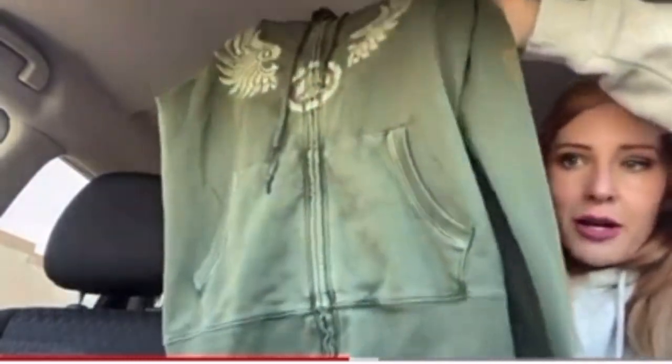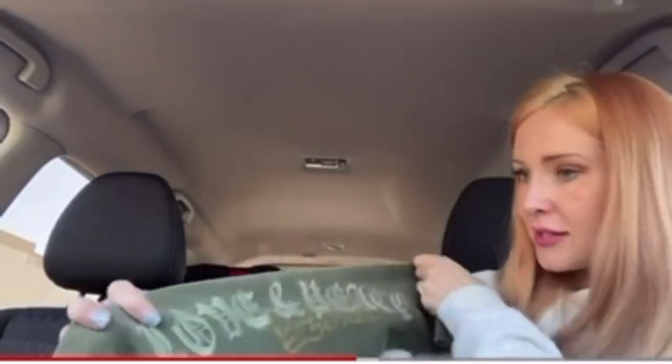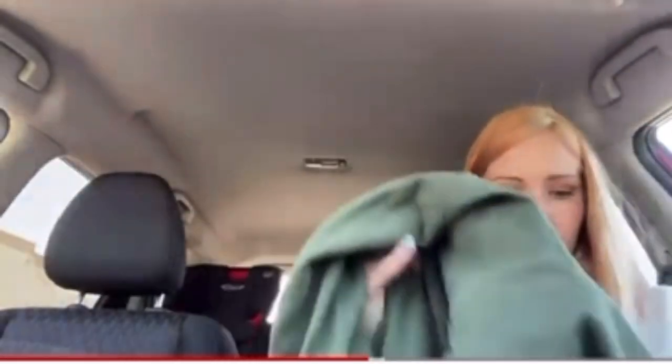It's full zip with front pockets. It's got some detail on the sleeves — love and peace. It's got that detail on one sleeve, and then it has love and peace with the rose on the other sleeve. So really pretty detail on that.